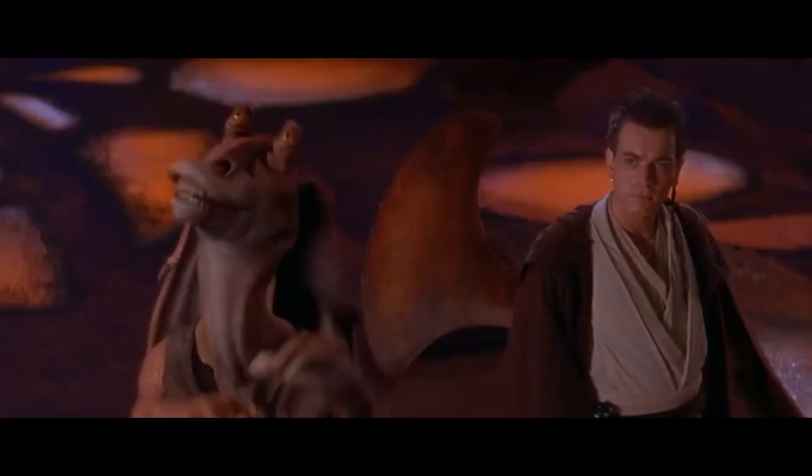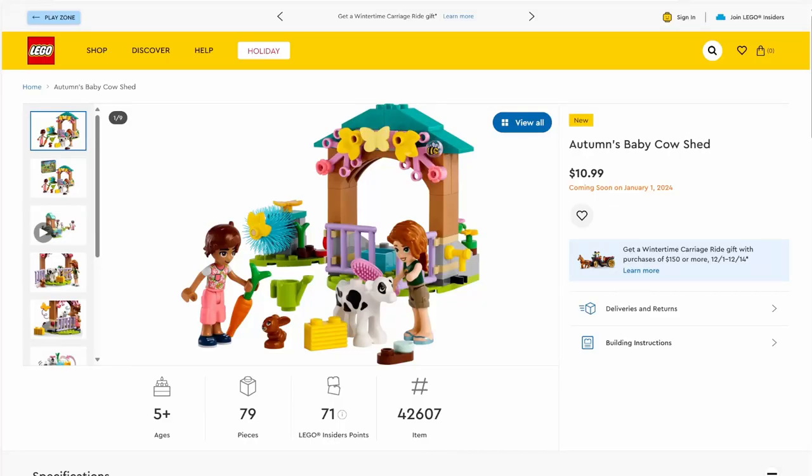What is up, you guys? Thank you so much for clicking on this video. My name is Will, and today we are taking a look at all the Friends sets releasing on January 1st. We have 22 sets to go through — a couple of them are four-plus, but most of them are actually mainline sets.